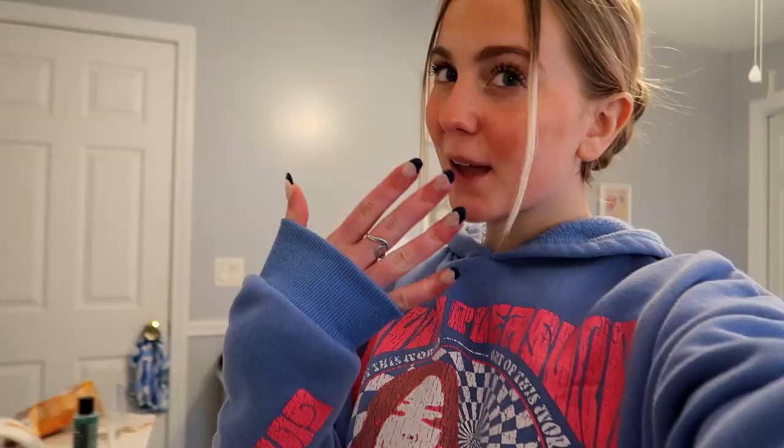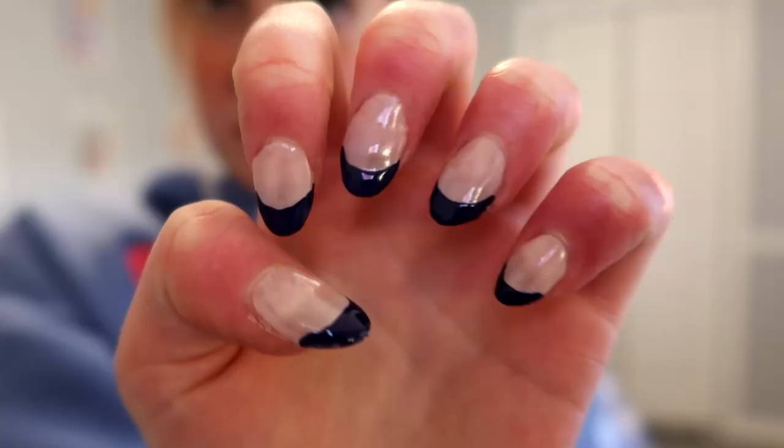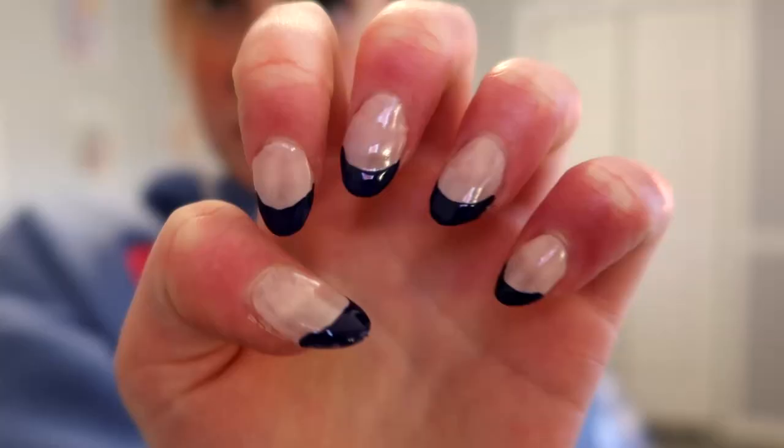The nails are done! I did navy blue French tips in an almond shape and they turned out really well — I love them. It took me like an hour and a half to two hours. I think these are perfect for vacation because they're really simple. Next up is hair, which will be in a couple days.